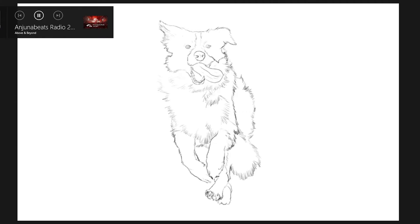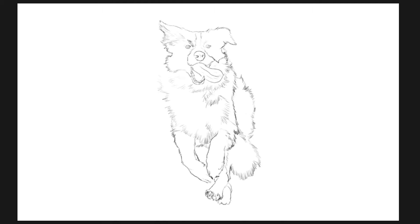Much much better. Now it's time for some fun facts about the border collie. I'm no dog expert so please don't take my word for this — I just searched everything up on Google.